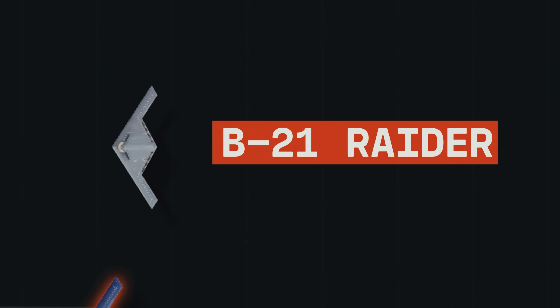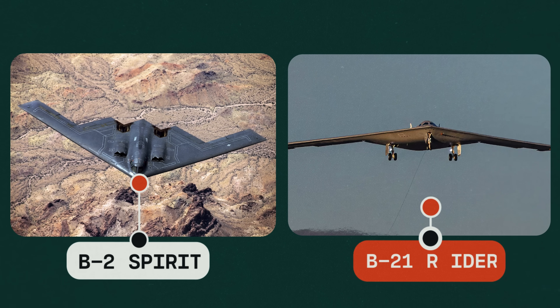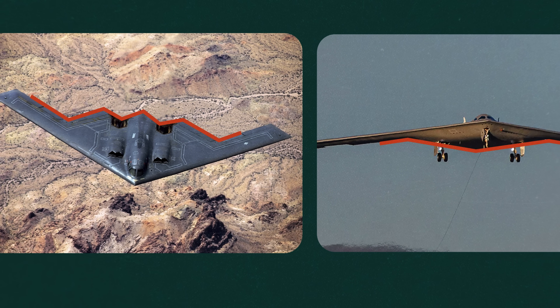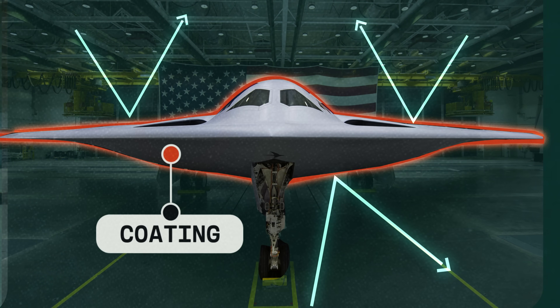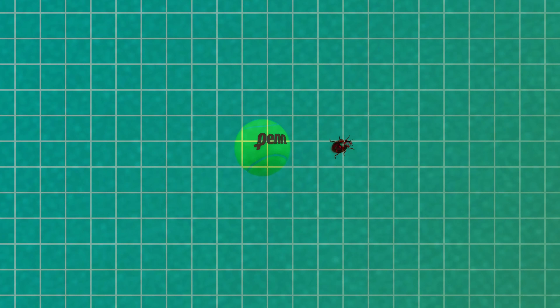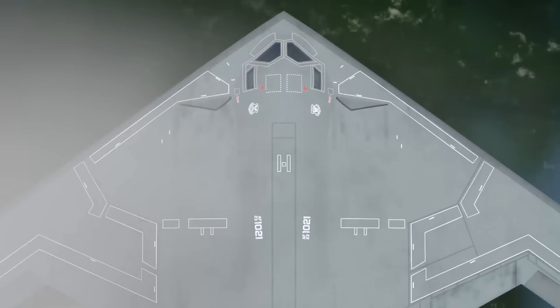Their solution is the B-21 Raider. Despite limited information about it, the Raider is clearly inspired by the Spirit's design with some improvements. Its tail shape will likely help it fly more efficiently at high altitudes than the Spirit's sawtooth-shaped tail. Its engine intake valves are lower, giving it a sleeker profile, which will help it deflect radar better. The U.S. claims that on advanced radars, the Raider appears smaller than an insect. Plus, the defense company building the Raider claims it will one day be able to be flown remotely, like a drone.